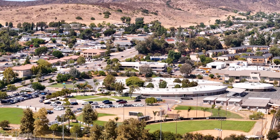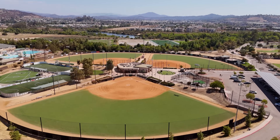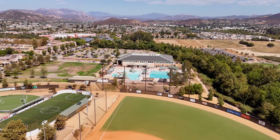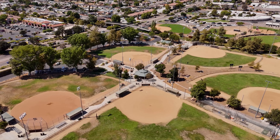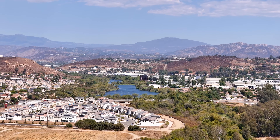Walking distance to the award-winning Rio Seco K-8 school, the Santee Sportsplex, and the water park at the YMCA. Close to an array of restaurants and shops, including the Santee Trolley Square, and quick access to the 125 and 52 freeways.